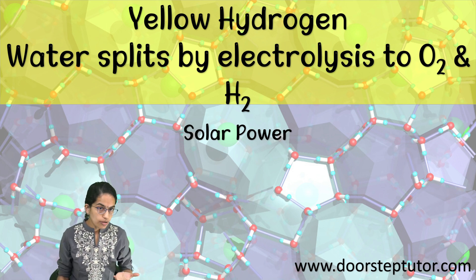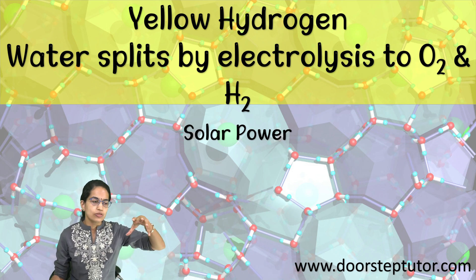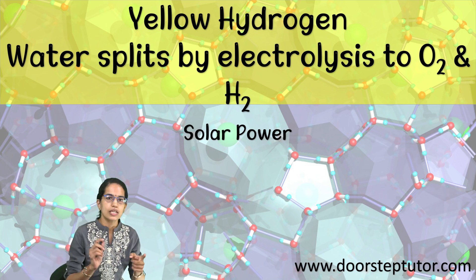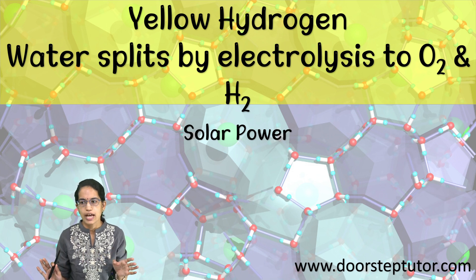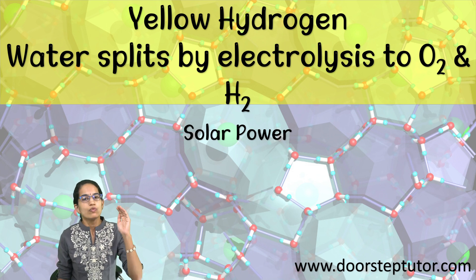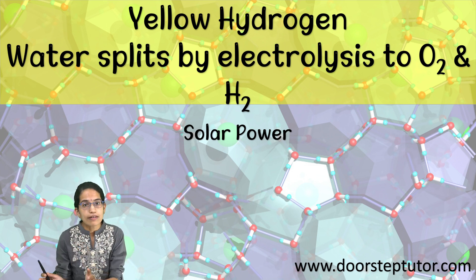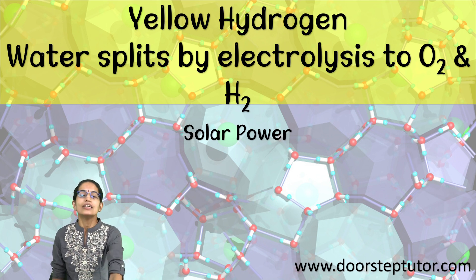Yellow hydrogen is a good option for a country like India, but when we say green hydrogen, it incorporates the concept of yellow hydrogen because yellow hydrogen solely relies on solar power. However, green hydrogen relies on both forms of renewable energy — solar and wind. Those are the major types of hydrogen discussed in this lecture. In the next lecture, we will focus exclusively on green hydrogen — the benefits, the uses, and the challenges for manufacturing green hydrogen. Stay tuned. Good luck.